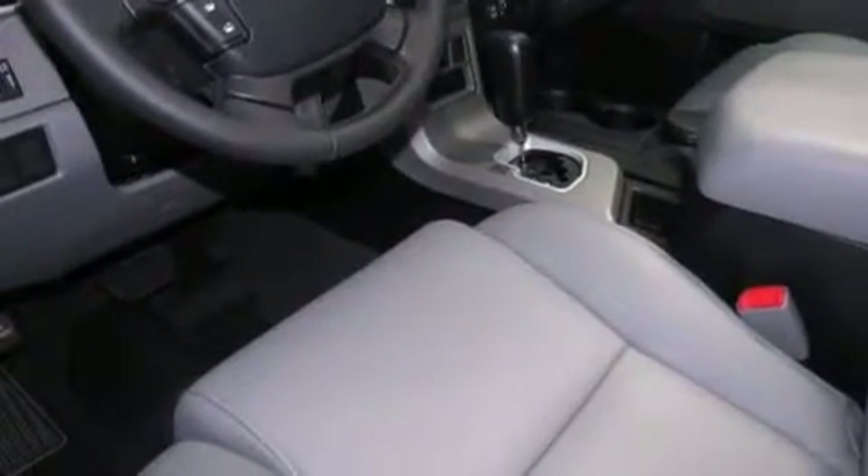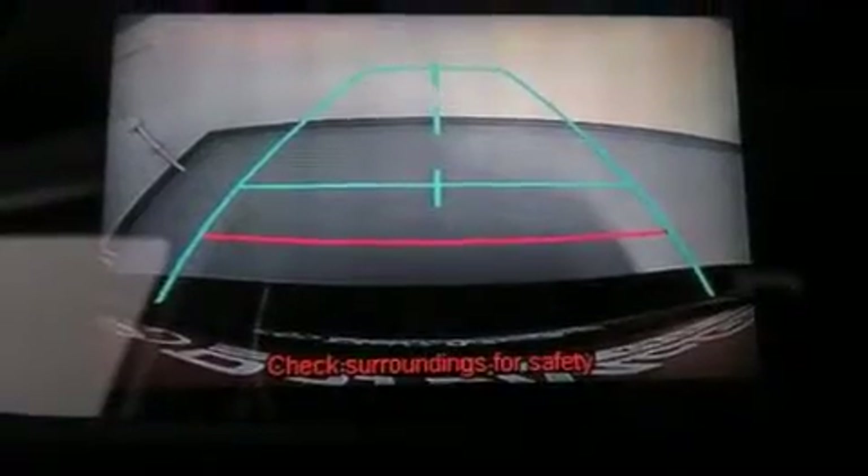Air-conditioning, full-power accessories, traction control, a keyless entry system, and a sunroof enables you to fill the cabin with fresh air at the push of a button.